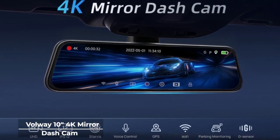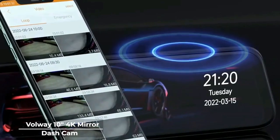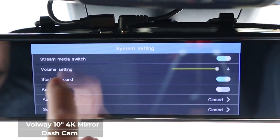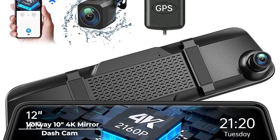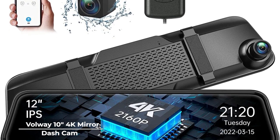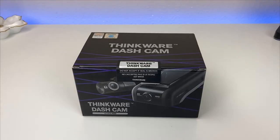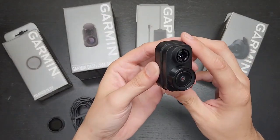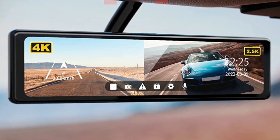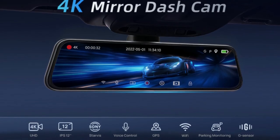If you're into mirror dashcams, then certainly the Volway mirror dashcam should be at the top of your priority list. Not only does it have all the features of a standard dashcam, it also acts as a parking assistant on its ultra-responsive 10-inch screen so your vehicle is safe with or without you in it. And that would be all for today's top 5 best dashcams you can buy in 2024. For more videos on technology gadgets and electronics, subscribe to this channel, like and share with friends, and we will see you in the next video!